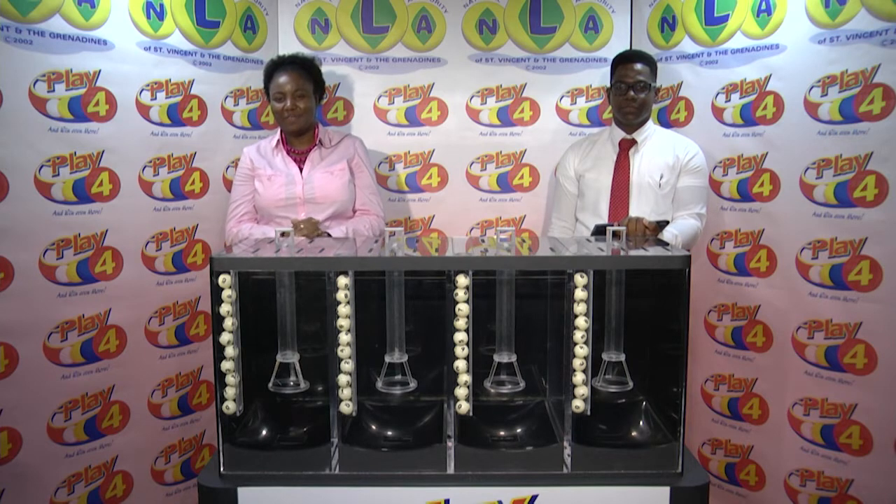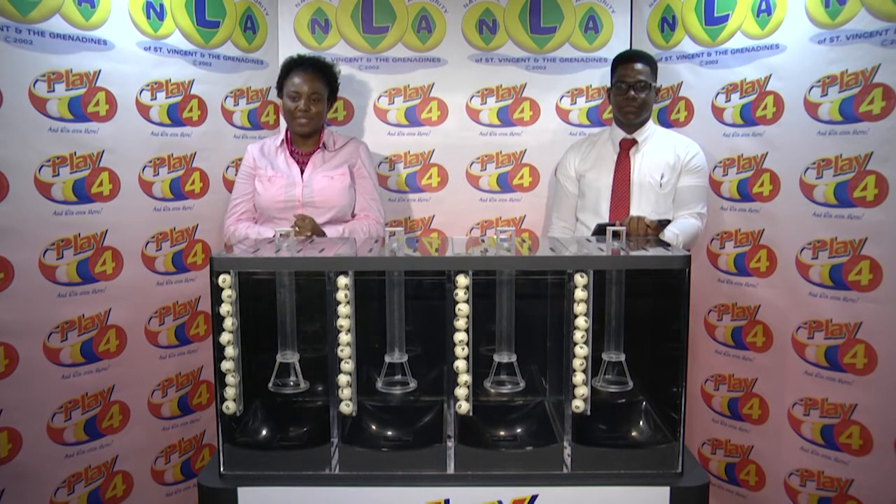Welcome back. Our second presentation is for the Play 4 draw for the afternoon of the 10th of March 2020. 2,273 is this afternoon's draw number. It's been witnessed by Dimitri Kennedy, assigned to the draw from the auditing firm of Video.